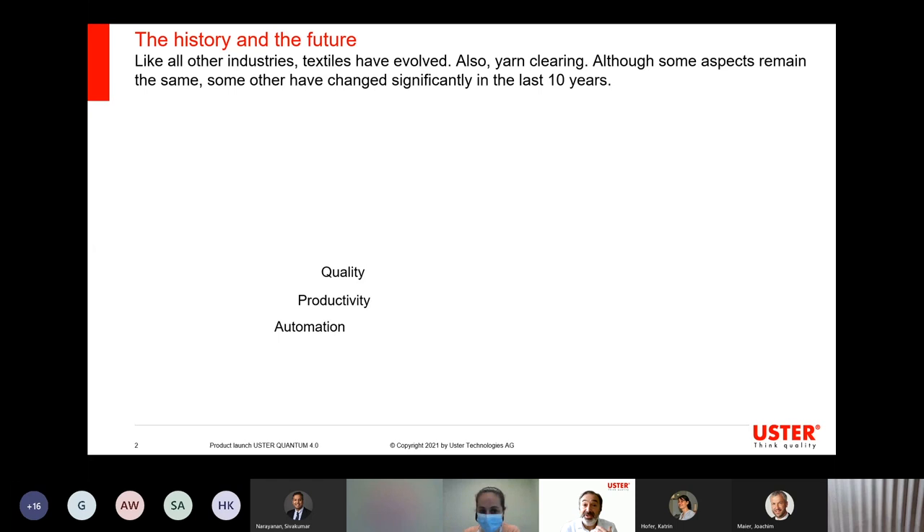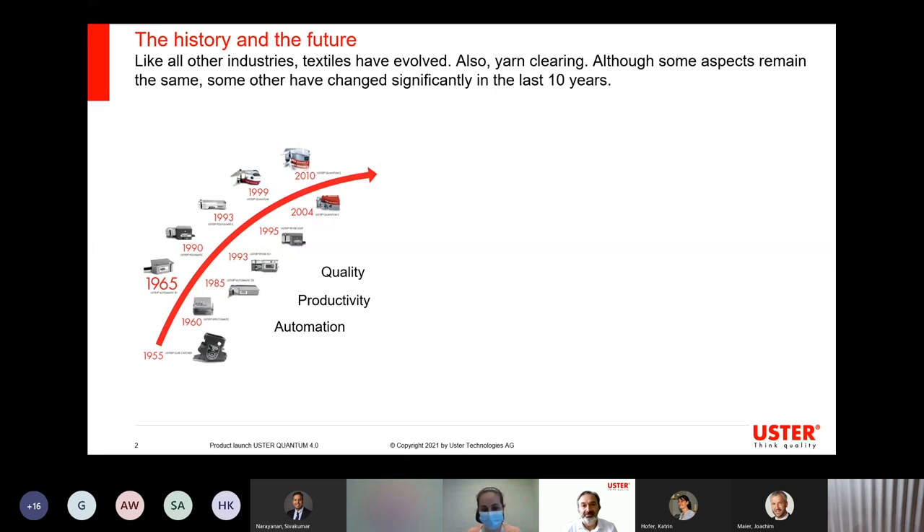Technology has helped us to achieve all three of them over the years. Technology offered tools to make mills create competitive advantages. The same happened with yarn clearing as well. Over the years, automation, productivity, and quality increased following the technology that became available, and it has been a field of intense innovation by all companies. We did a lot at Uster in this field as well.